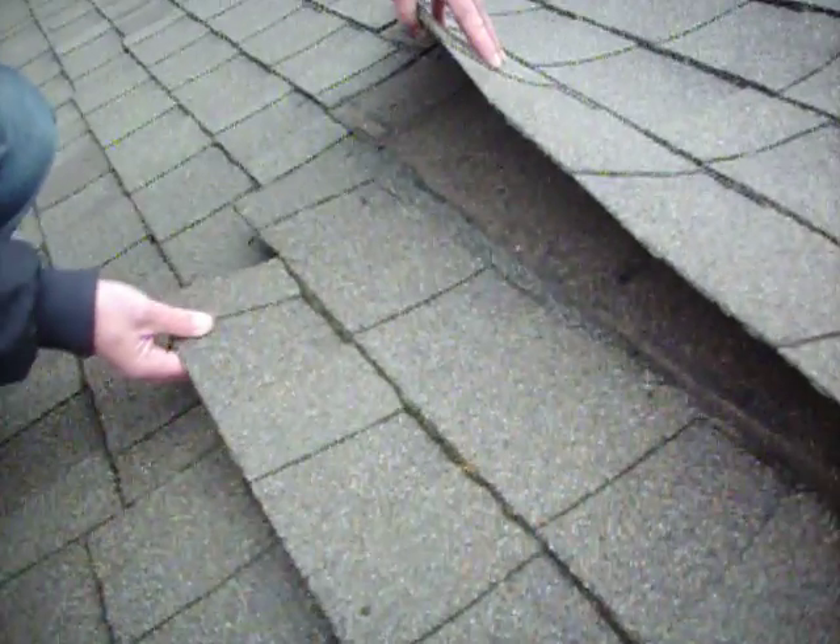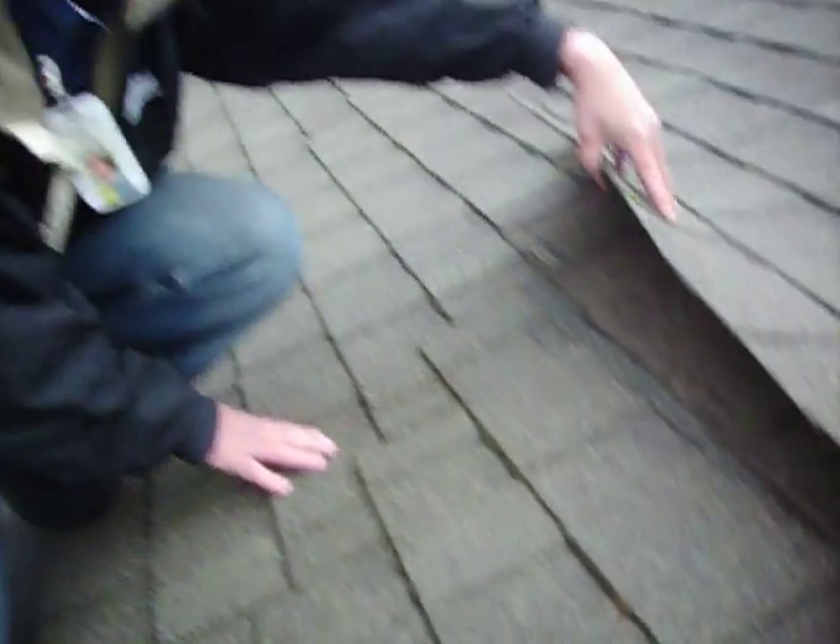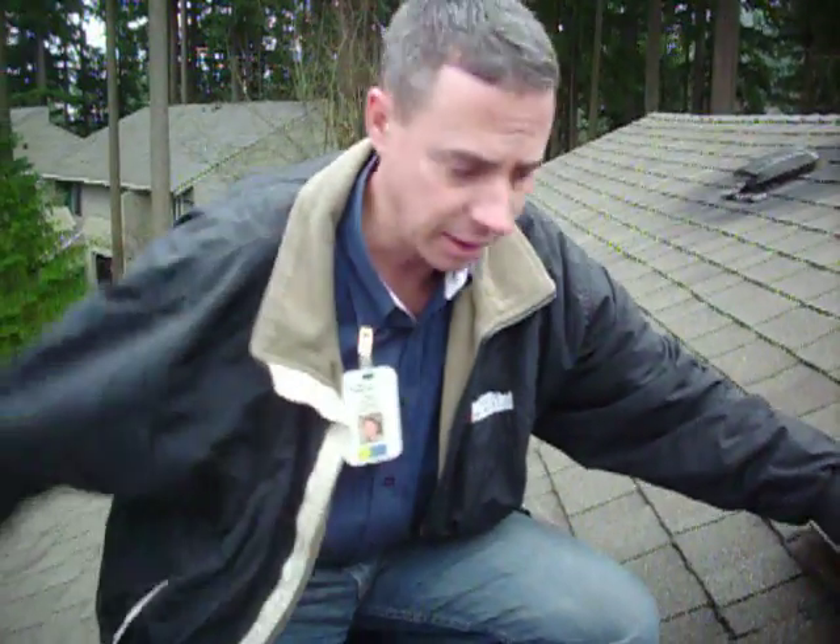What's happening is this whole course is sliding because those nails have ripped completely through. We get a nice wind through here — it's going to come in, take this, and completely peel it up. You can see it's already starting to happen.